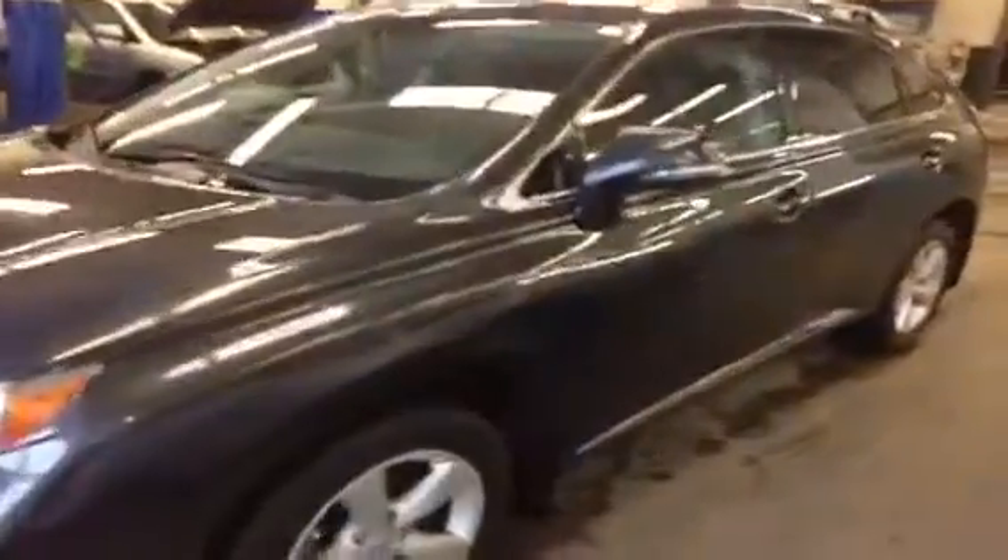I'm going to take you inside this RX350. On the exterior, you'll find heated mirrors with an integrated turning light signal.